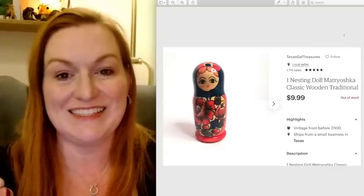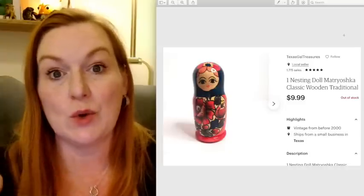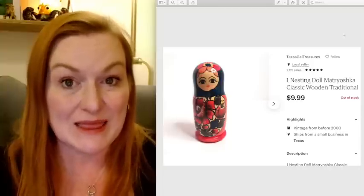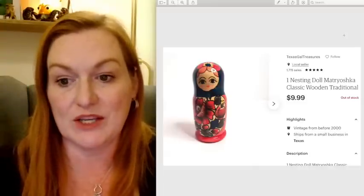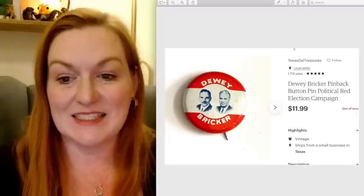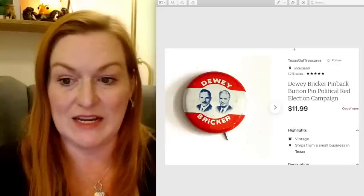This Matryoshka nesting doll sold. I had a nesting doll collection from my grandmother — some were mine — and I had so many nesting dolls and they were just taking up space. I'm downsizing a lot of stuff. This one didn't have any more dolls inside it, so it was just this one particular doll and it sold for $9.99. This is a button from my big giant button lot that I got for $25, and it sold for $11.99.